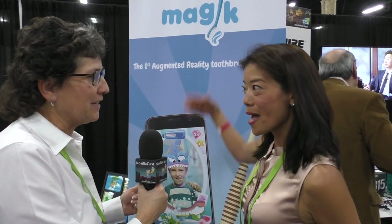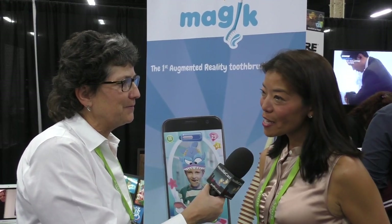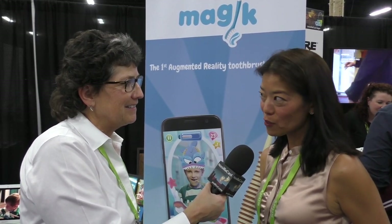The toothbrush is called Magic. When will this be available? This will be available, we hope, by September 2018 — so coming up pretty soon. You probably don't have a price point that far out? I can't tell you, but it'd be the most affordable interactive toothbrush on the market.